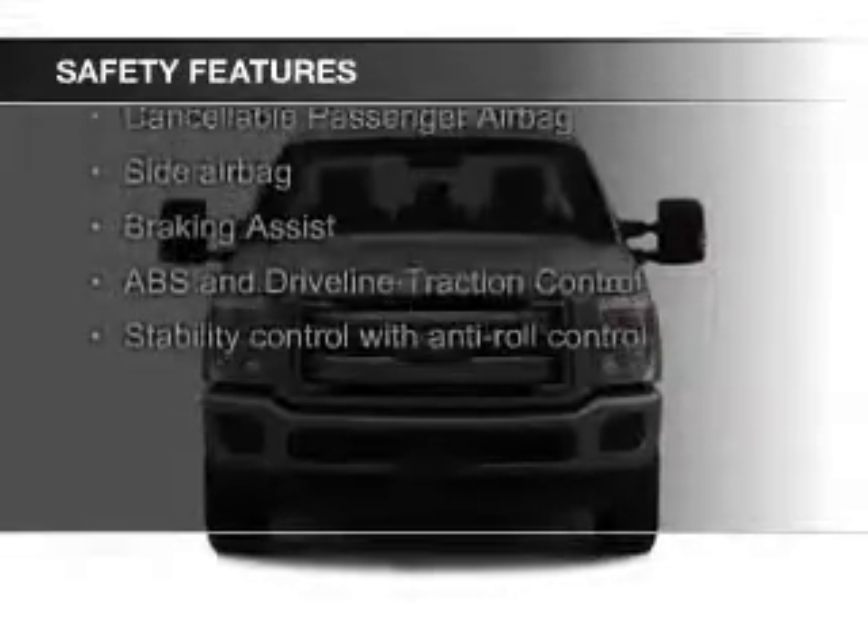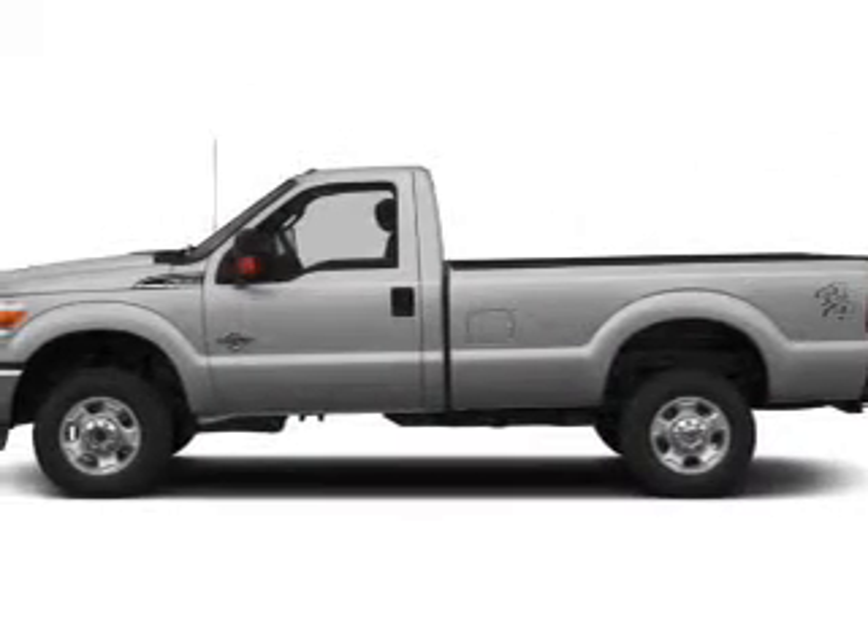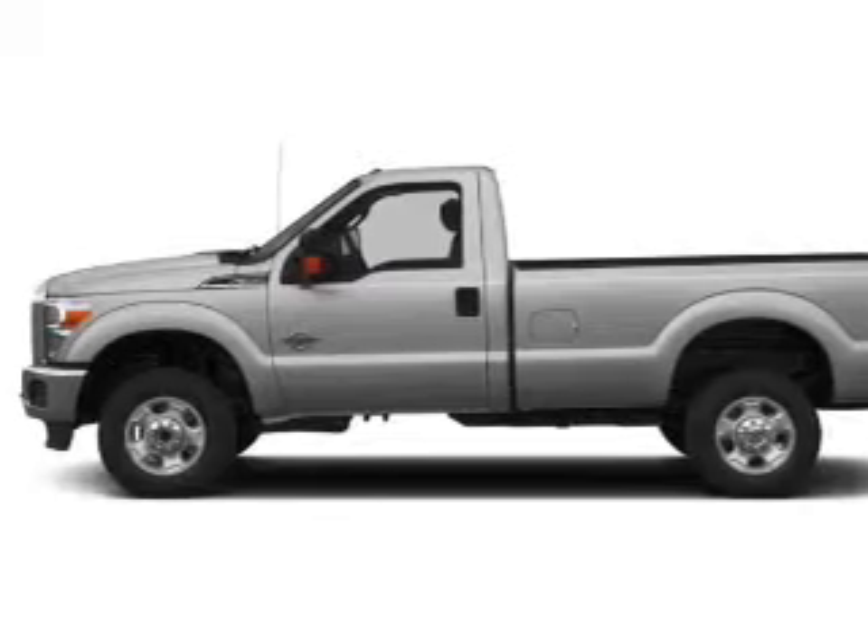Curtain head airbags, side airbags, brake assist, traction control, stability control, and a passenger airbag. Great quality at a great price.